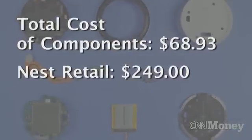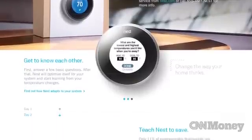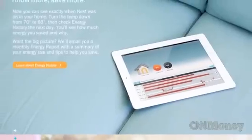Don't forget, this is the first and only product Nest has released. So while the markup on the thermostat may be an Apple-like $180, that does not take into account the cost to design or assemble it, and, of course, to market it. For CNN Money, I'm Matt Stewart.